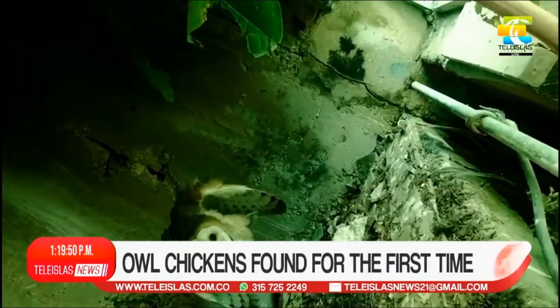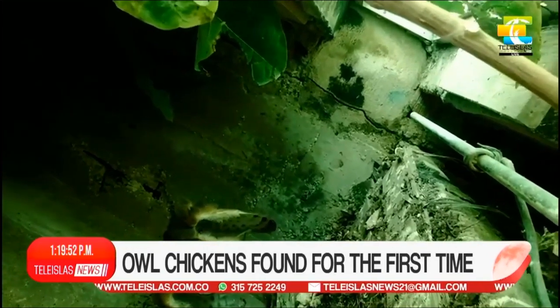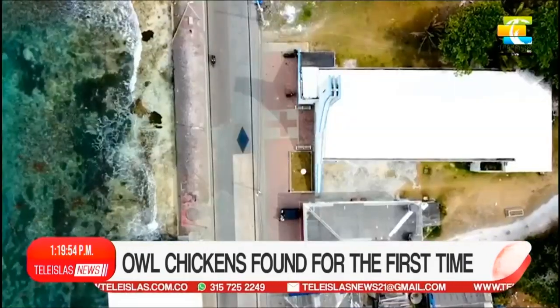This is the first time this has happened. The idea is to recover the fauna so that they can be monitored.